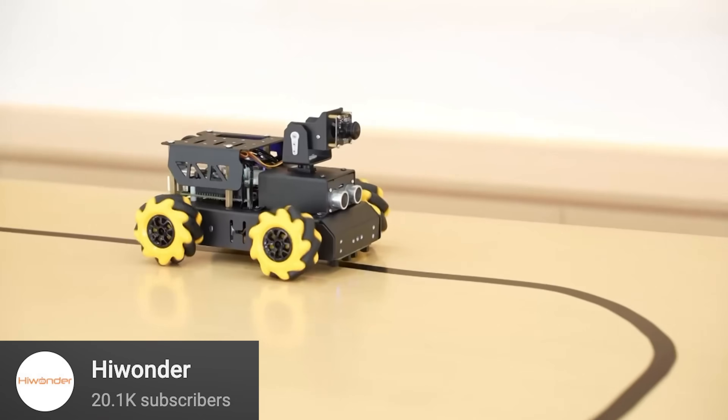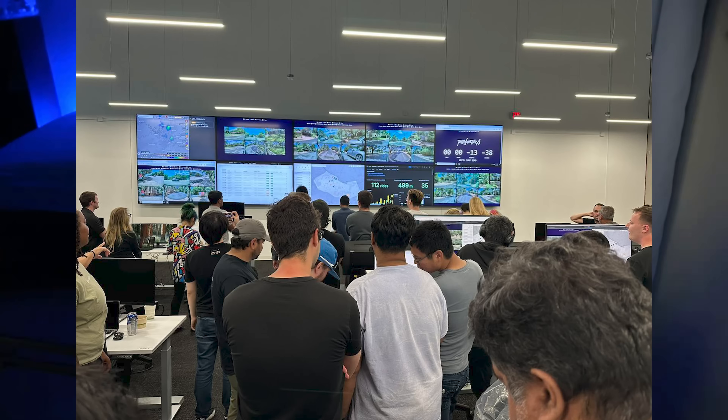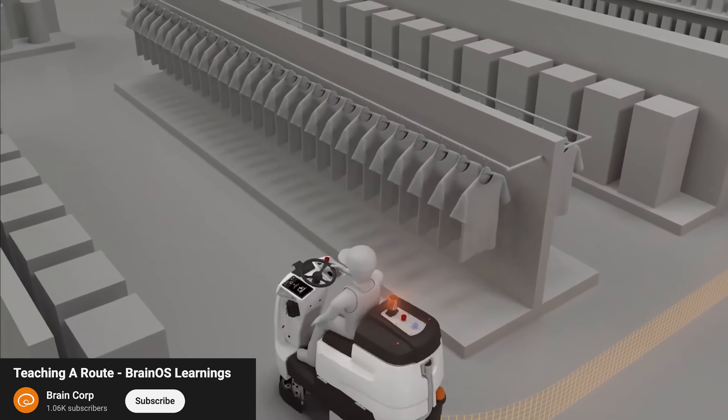In a sense, this scrubber is kind of just the fancy version of a basic line-following robot. When it's cleaning, it's not being remote-controlled by a human at a desk, like the Tesla RoboTaxi. It's not acting like an old Roomba, bouncing randomly all over the store. And it's not even using super-intelligent AI to forge its own path. When the scrubber is originally set up, a human drives it along a route, which it then learns.